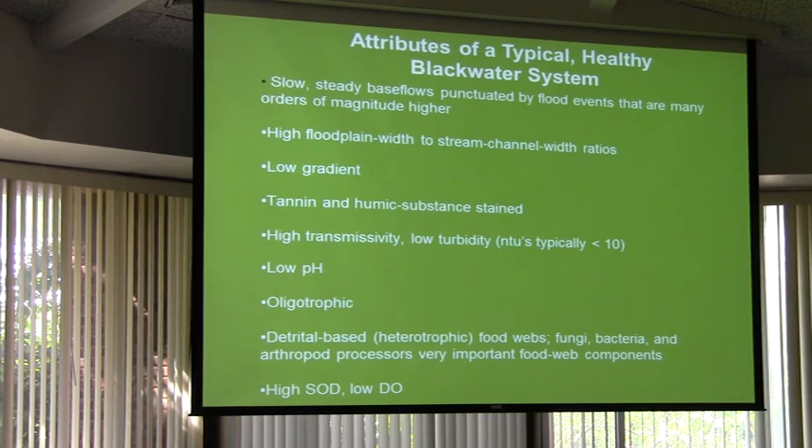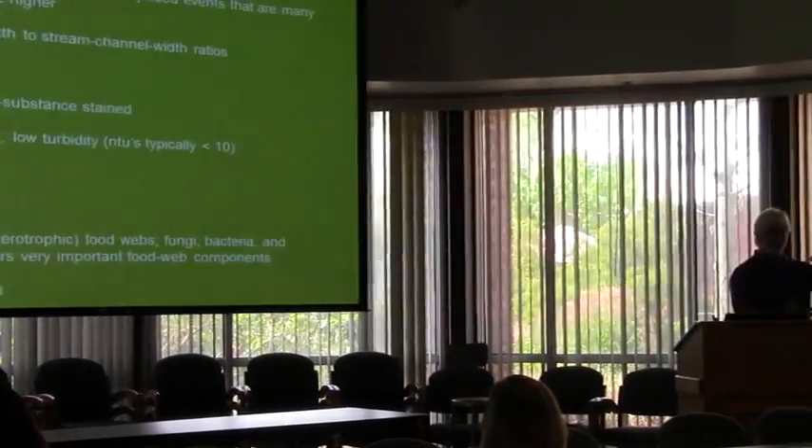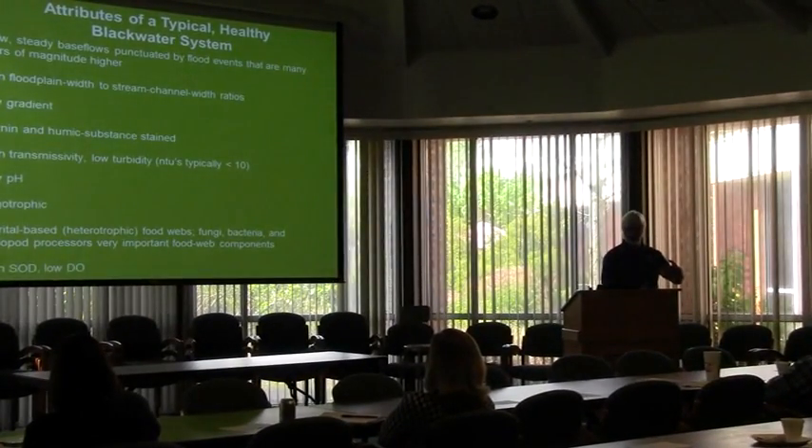The food comes from what's given it its color. The only reason a trout stream is not blackwater is because it's flowing too fast to gather up that tannin and that humic substance. That's how a blackwater stream operates its energy budget — that's how it actually works. And as a result it has real high sediment oxygen demand. That's what SOD is — there's all this bacterial and fungal activity going on with the leaves and twigs at the bottom, and that's consuming oxygen.